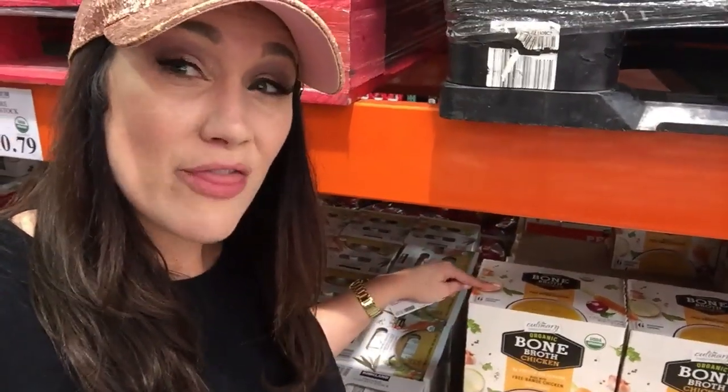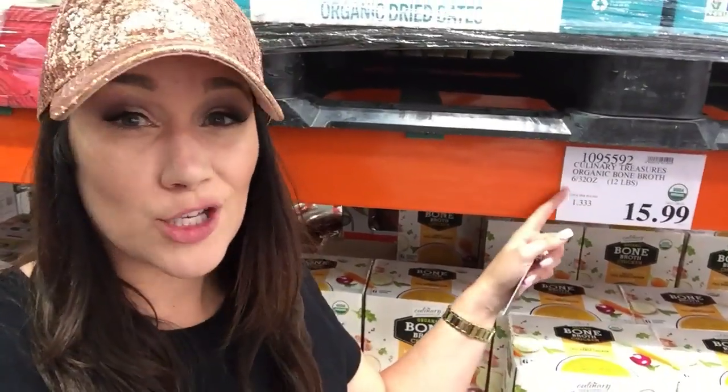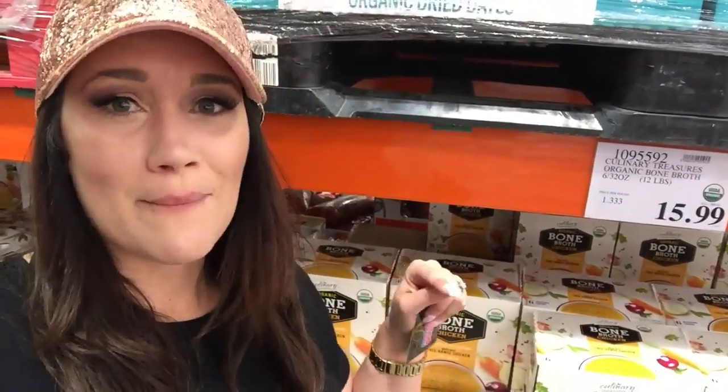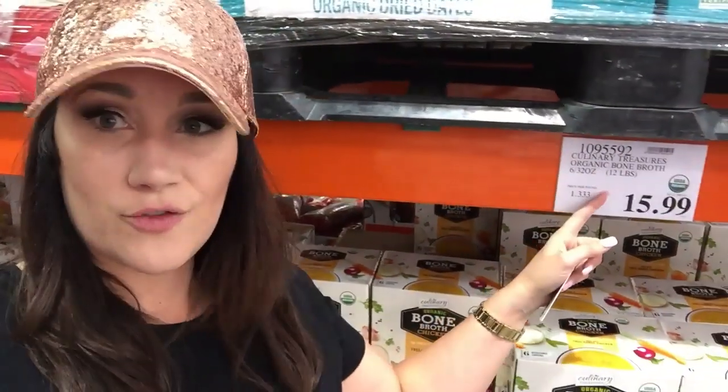I highly recommend their organic bone broth — it's really a great price. The ingredients are clean and Costco does a great job with their bone broth. I would recommend this if you need bone broth. Get it from Costco because it's organic and a great price.